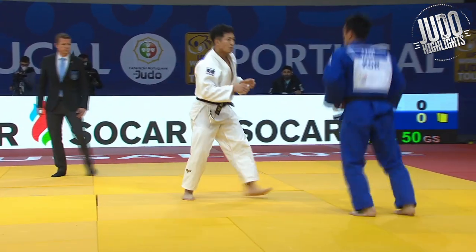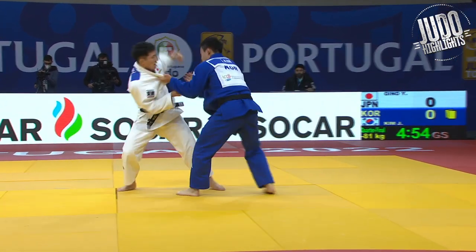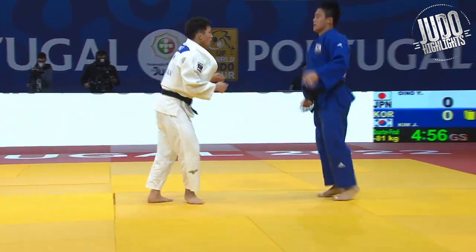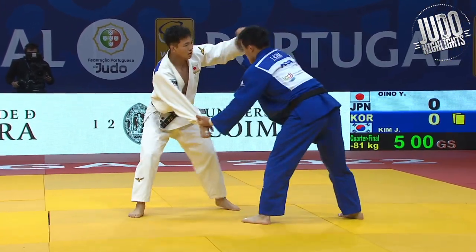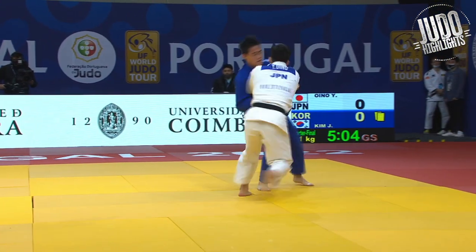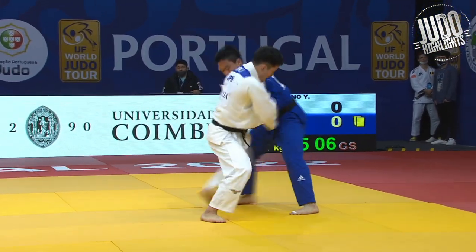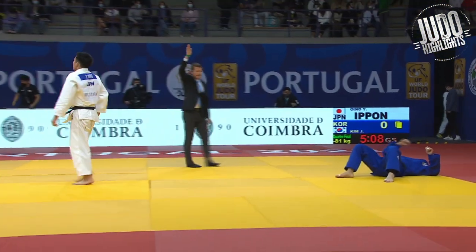And watch this — this is one of the greatest Kochi Gari's you'll ever see. Still moving the hands really well, pressuring forward. Now he's got his grips and he starts the movement — Ouchi with the one hand, turns left, turns right. Beautiful Kochi Gari. Seals the deal five minutes into golden score.